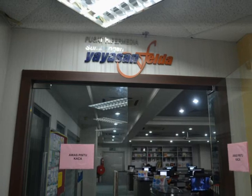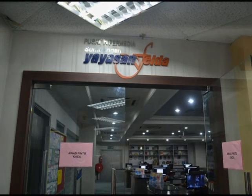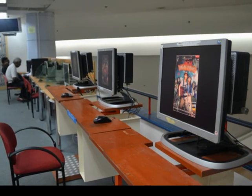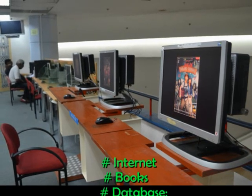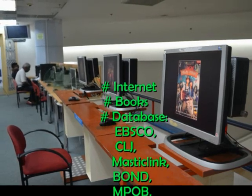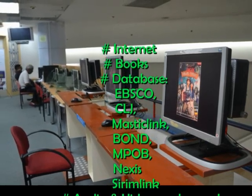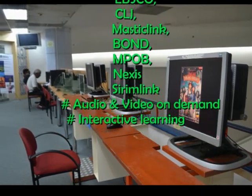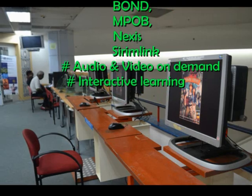The Hypermedia Center is equipped with 30 multimedia computers and provides the following services: internet, books, databases such as EBSCO, CLJ, Mastic Link, Bond, MPOB, Nexus, and Serim Link, audio and video on demand, and interactive learning.